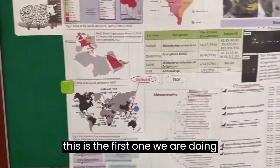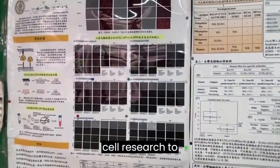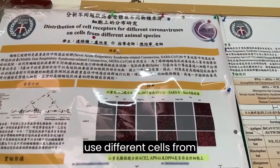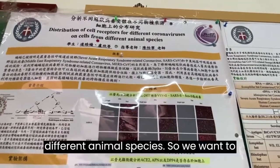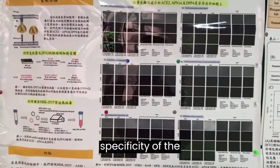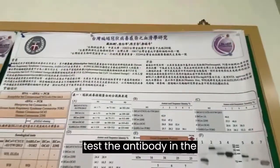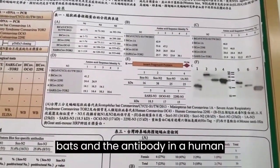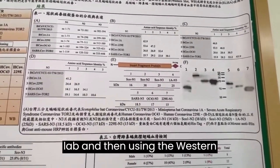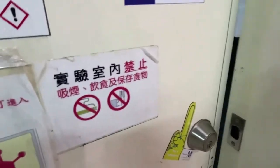We also conduct cell research to understand whether bat coronavirus can use cells from different animal species, to determine the host range. We also test antibodies in bats and in humans using expressed proteins in the lab, utilizing Western blot assay and ELISA assay.